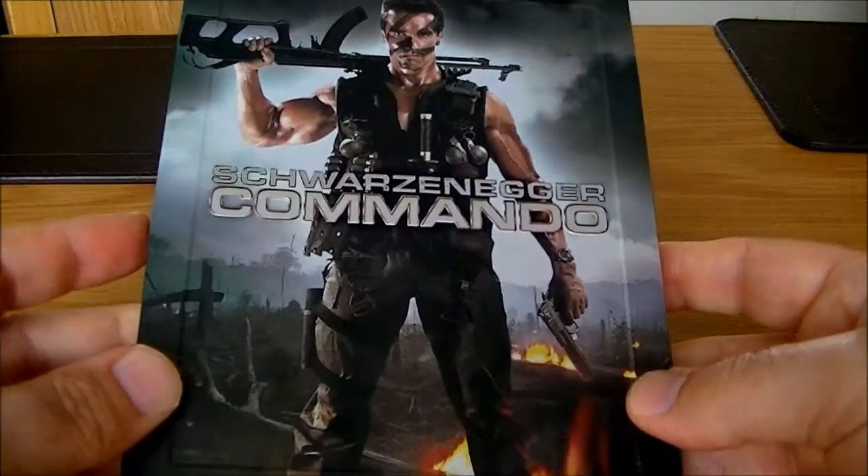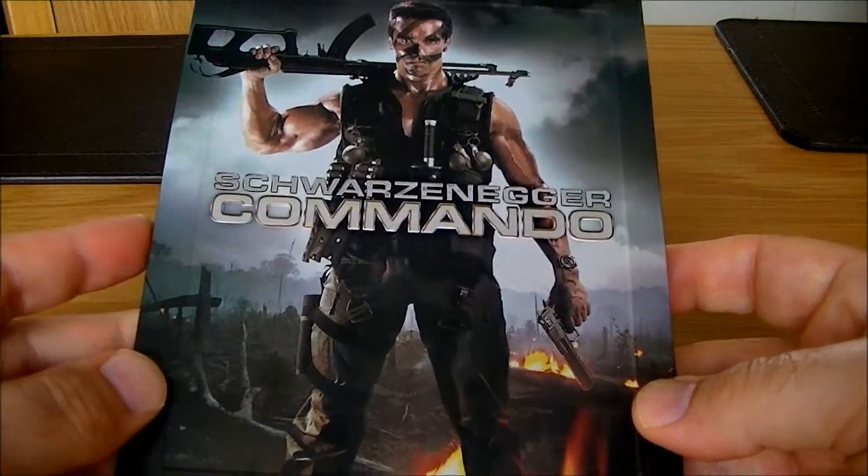Very nice Steelbook, but a little bit down about that one because it is damaged.